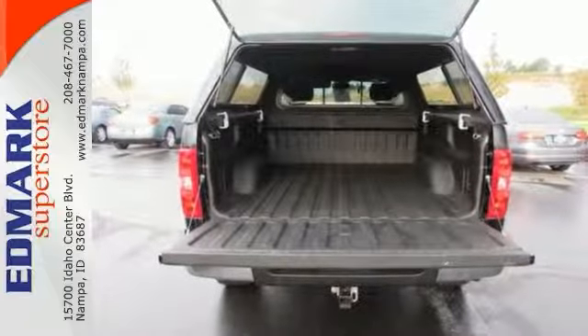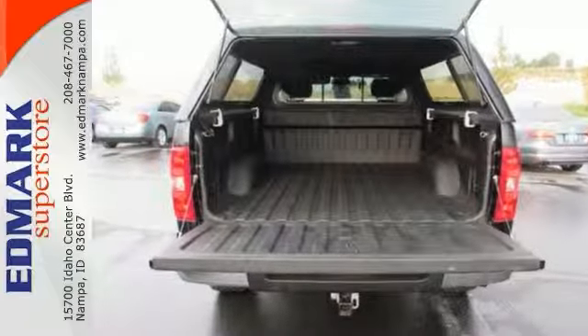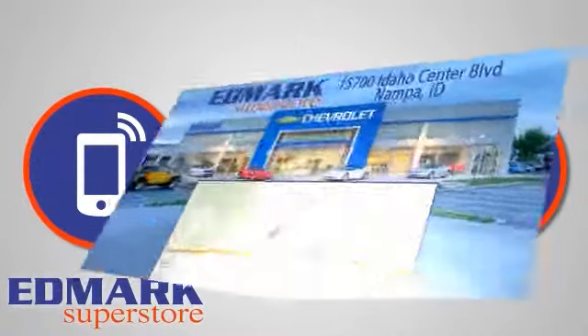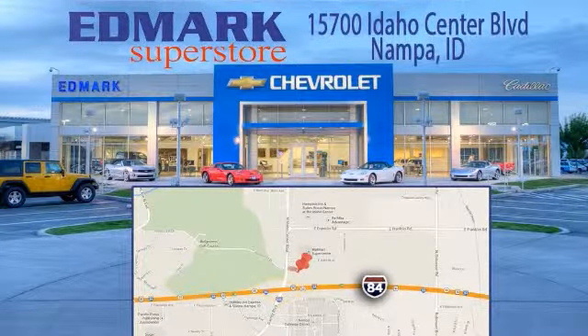Come in and see it today. Call, click, or stop in today. We're conveniently located at 15700 Idaho Center Boulevard in Napa, Idaho. Just 15 minutes from downtown Boise in the Idaho Center Auto Mall.